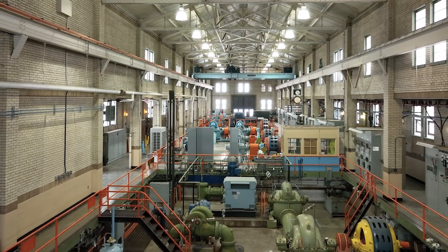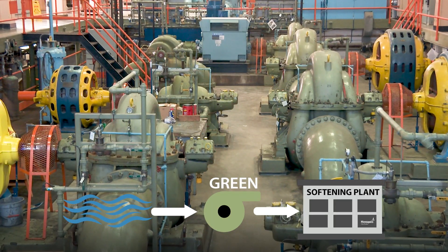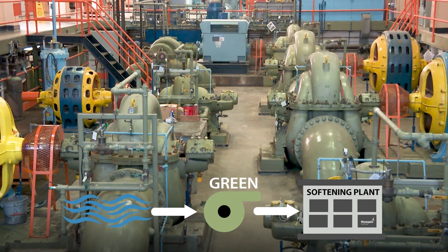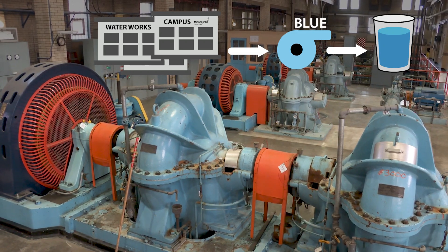As we look out over the pump room floor, you'll see two colors of pumps. The green ones take river water and pump it up to the softening plant where we begin the treatment process. The blue pumps take water that has been completely treated and pump it out into our distribution system. Let's start by taking a look at the treatment process, which begins at the softening plant.